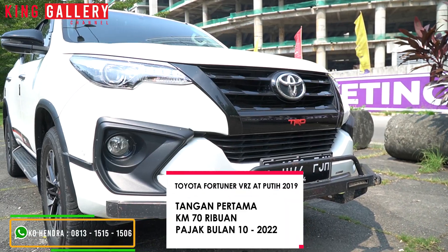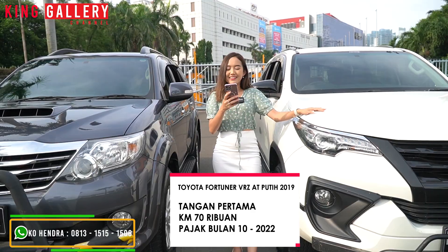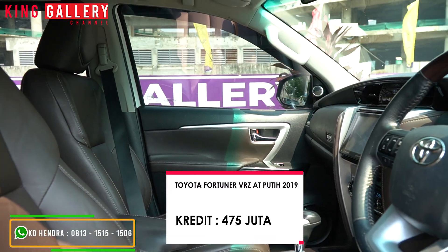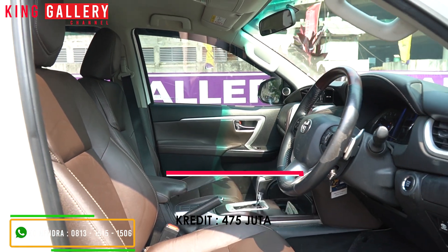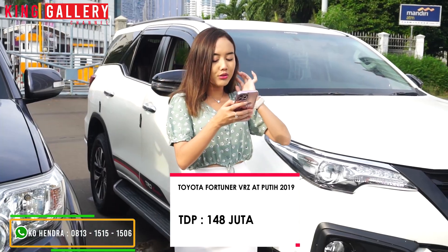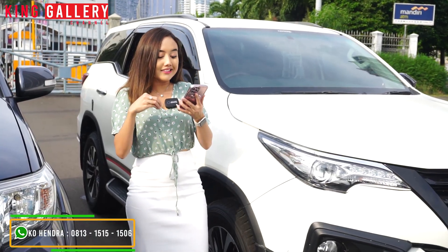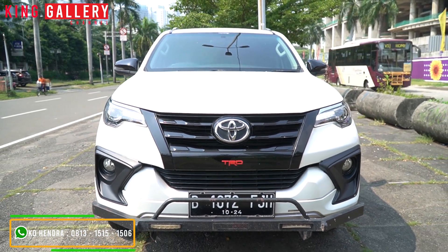Lanjut ke yang new modelnya. Disini Anggi punya Toyota Fortuner VRZ TRD tahun 2019 putih, tahun pertama, kilometernya 70 ribuan, dan pajaknya bulan 10. Ini dibanderol dengan harga kredit di Rp475.000.000. Dengan simulasi kreditnya: TDP-nya di Rp148.000.000 dengan angsuran Rp10.324.000 selama 5 tahun. Sekarang punya budget Rp148.000.000 bisa bawa pulang Fortuner VRZ TRD diesel dan otomatik.